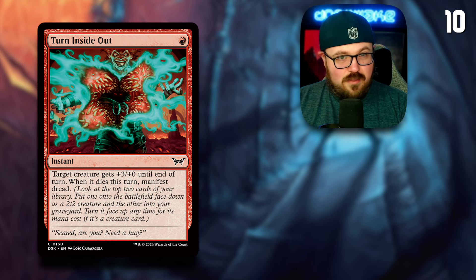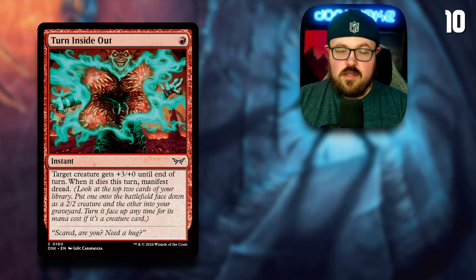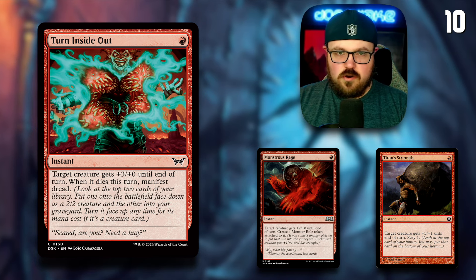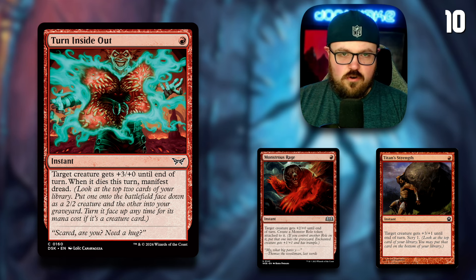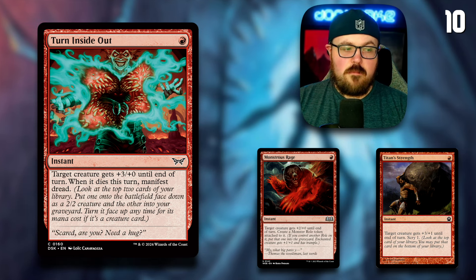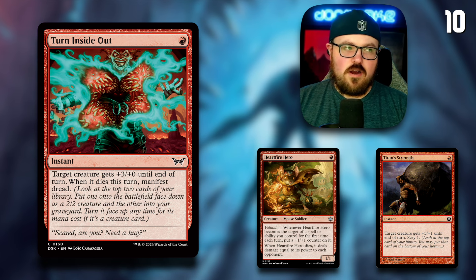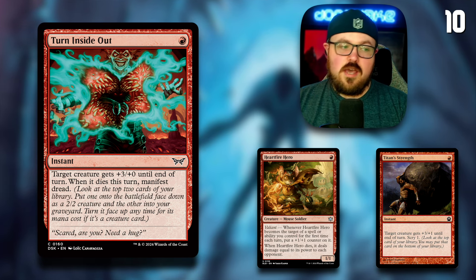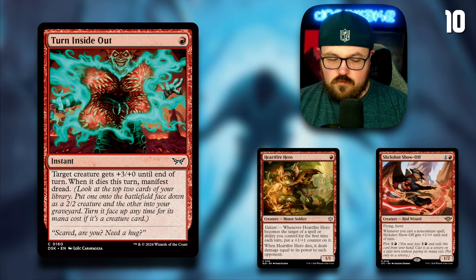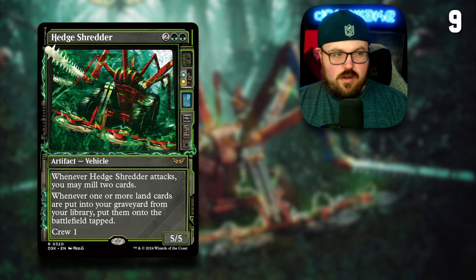Coming in at number 10: Turn Inside Out. Those Rakdos Prowess decks may have gotten a new toy — one red mana instant, target creature gets plus three plus oh until end of turn, and when it dies, manifest dread. They already have Monstrous Rage and Titan Strength. I'm not suggesting this is better than Monstrous Rage — that's arguably one of the best cards in the deck — but this might be a little better than Titan Strength. If you pump your Heartfire Hero and end up trading in combat, you can manifest dread to look for another Heartfire Hero or a Slick Shot Show Off, then flip it up next turn.